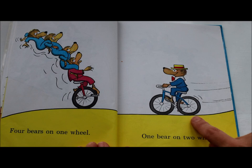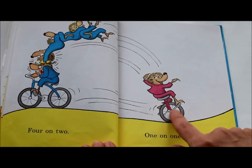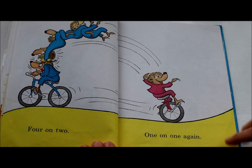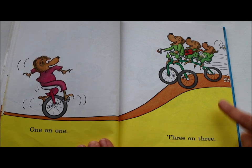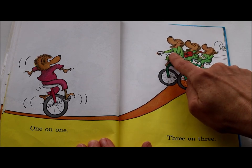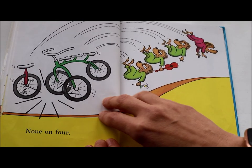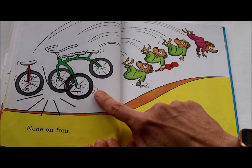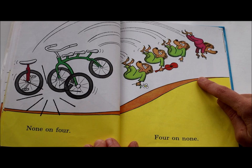One bear on two wheels — what do you think might happen? They're heading in the same direction. Whoa! Four on two, one on one again. One on one, three on three. Let's count those three bears: 1, 2, 3. And let's count those three wheels: 1, 2, 3. Whoa! They all flew off the bike. Now there are zero bears on these four wheels and four bears on no wheels.